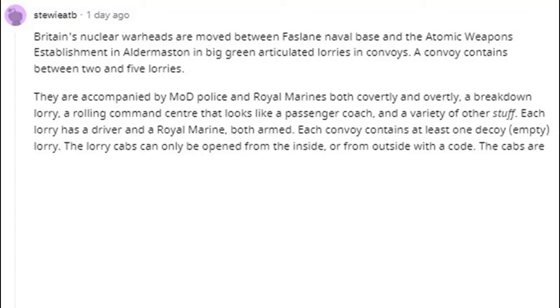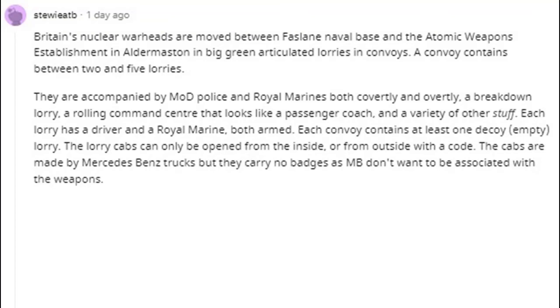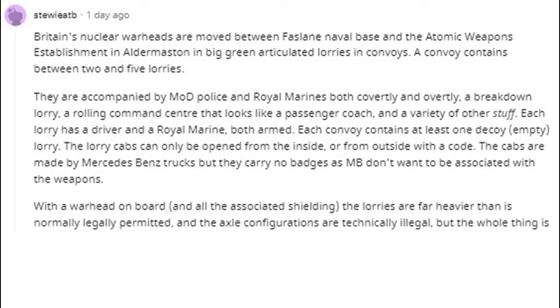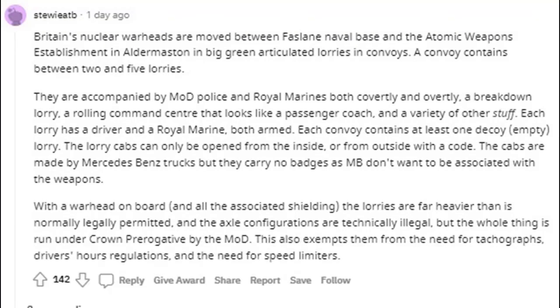Each convoy contains at least one decoy empty lorry. The lorry cabs can only be opened from the inside, or from outside with a code. The cabs are made by Mercedes-Benz trucks, but carry no badges as MB don't want to be associated with the weapons. With a warhead on board and all the associated shielding, the lorries are far heavier than is normally legally permitted, and the axle configurations are technically illegal — but the whole thing is run under crown prerogative by the MoD, which also exempts them from tachographs, driver's hours regulations, and the need for speed limiters.